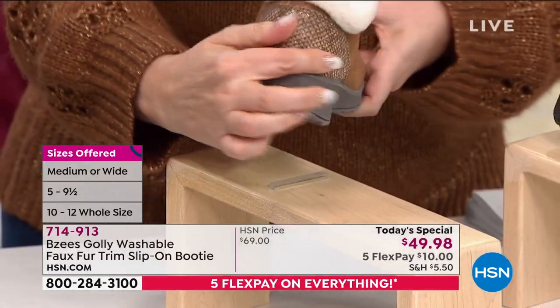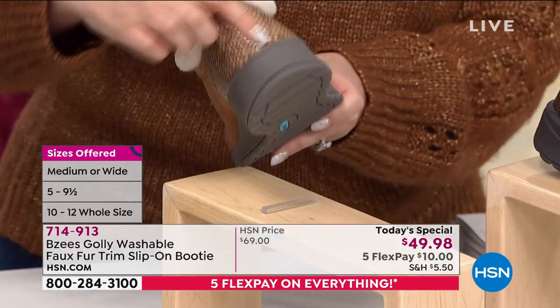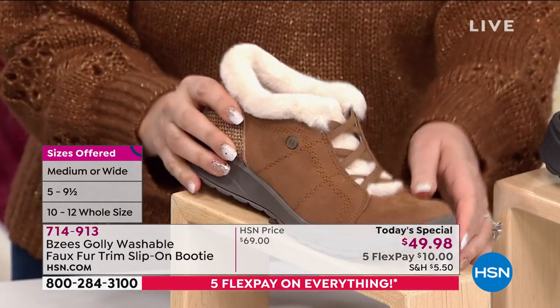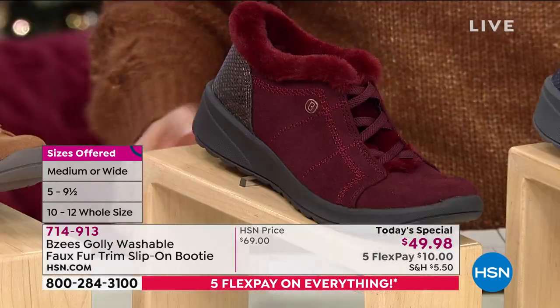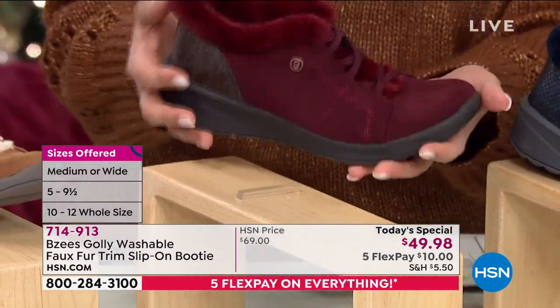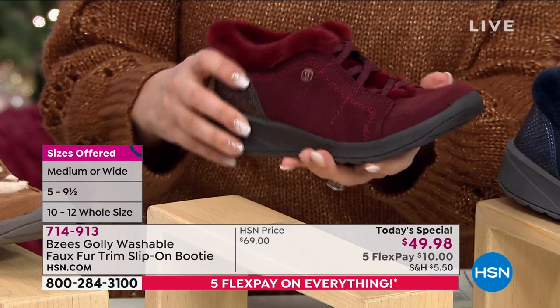It just goes with everything. You've got beautiful snake detail on the back. It's so lightweight too. This shoe honestly feels different than when you look at it. You think, oh, this is like kind of a heavy boot — it's light as a feather. Throw it in the washing machine. Unbelievable.